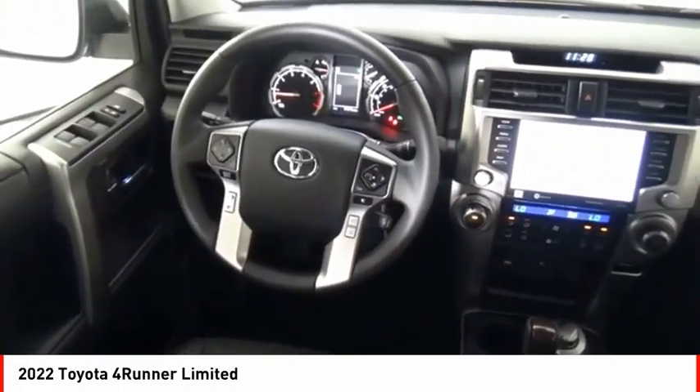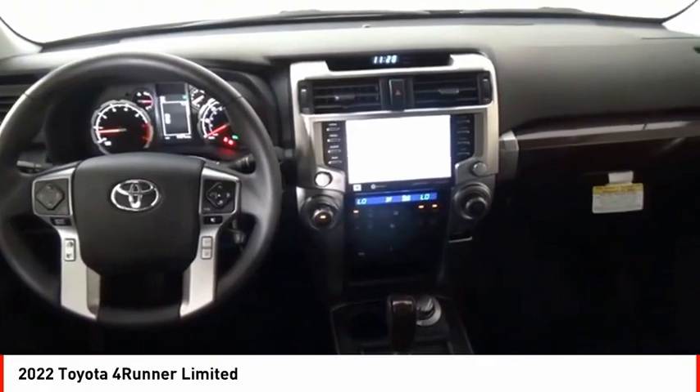Front suspension type: Double wishbones. Daytime running lights. Braking assist. Power brakes.